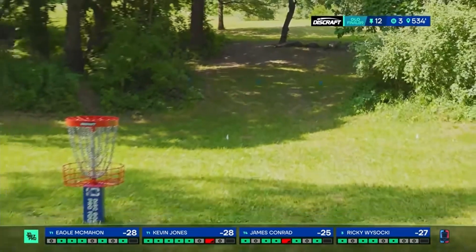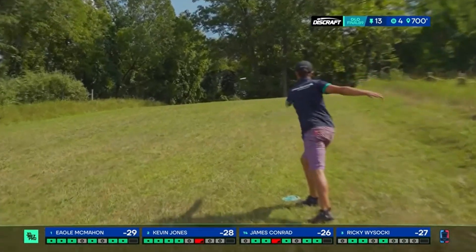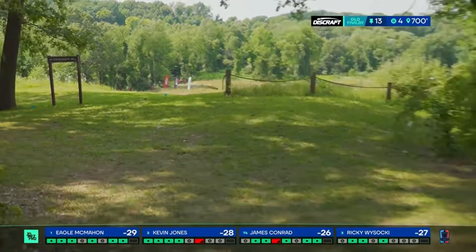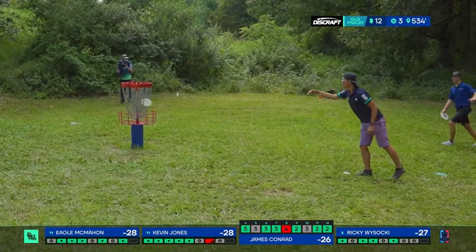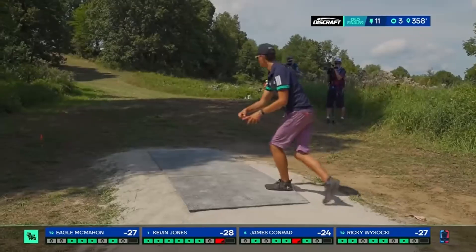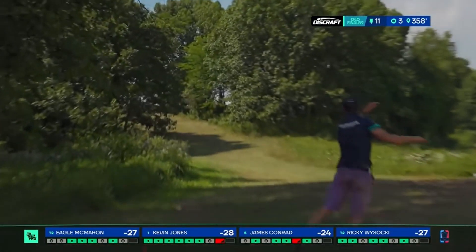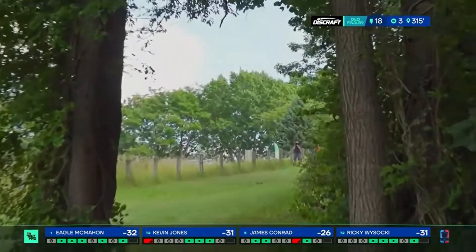After three rounds at Diaglo, Eagle was tied for the lead with James Conrad. That wouldn't be the case after the first nine of the final round - Eagle would actually be two strokes behind Kevin Jones. Tied with Eagle for second was Ricky Wysocki as well. On the back nine, Eagle would get a lot of birdies right off the bat while his opponents became stagnant. Eagle quickly took the lead after birdies on 11, 12, and 13. Kevin and Ricky would surge later in the round, but Eagle held them off going into the final hole.